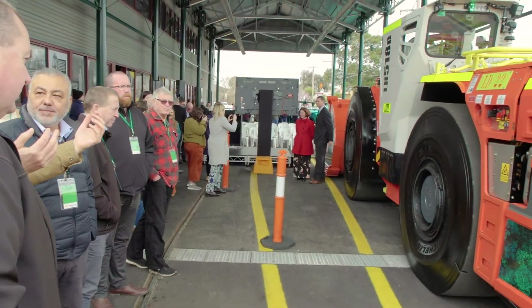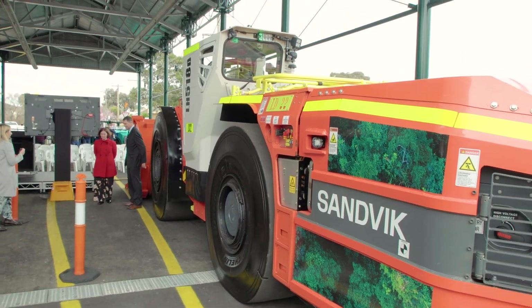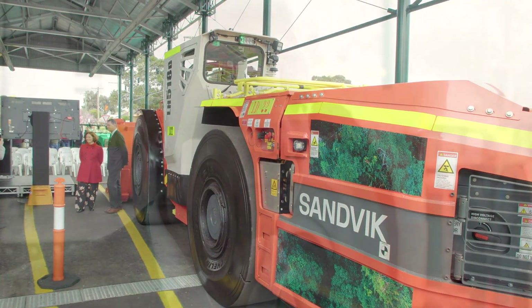We actually have a long history together, particularly in places like Canada where Agnico Eagle and Kirkland Lake Gold have basically used our battery electric vehicles, so it's only fitting that we're going to continue this journey here in Australia.